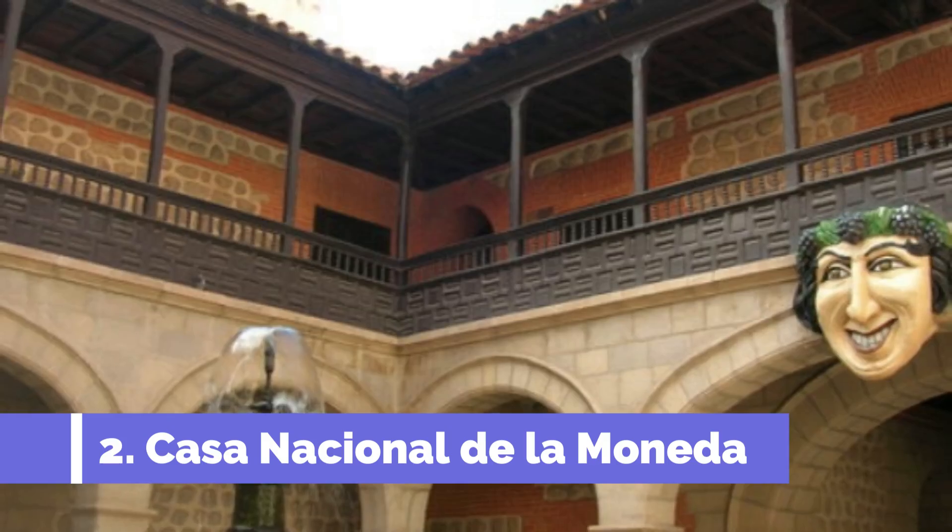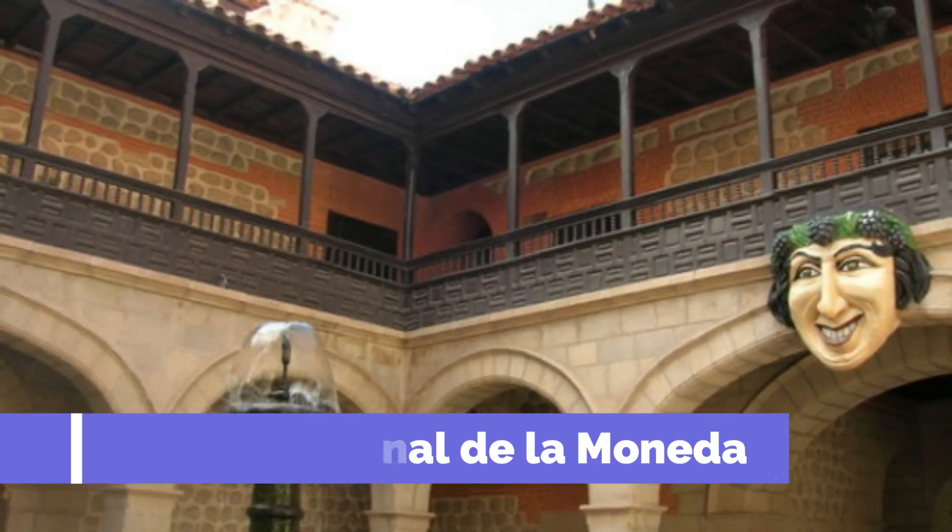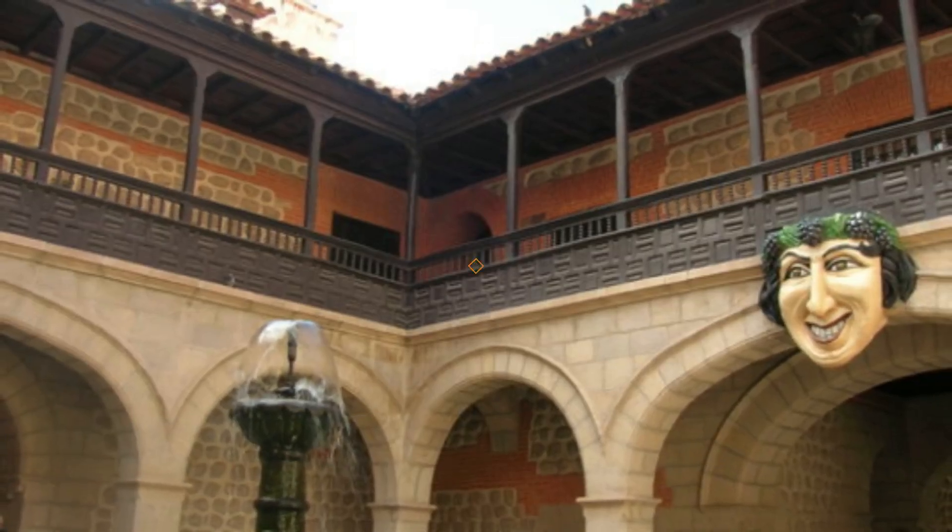Built in the 16th century, the Casa Nacional de la Moneda was once the mint responsible for producing Bolivia's silver coins during the Spanish colonial era.